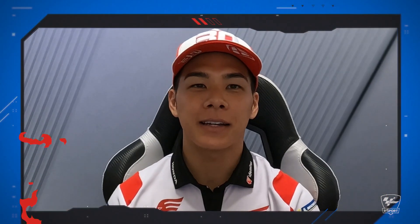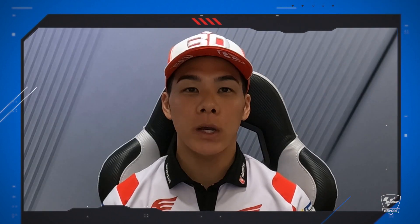Hi guys! It's Taka here. It's Maverick here. It's Alex Marquez here. Before we go into India's GP, let's see how the Buddh International Circuit looks like on a MotoGP bike.